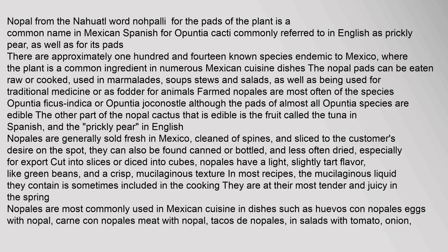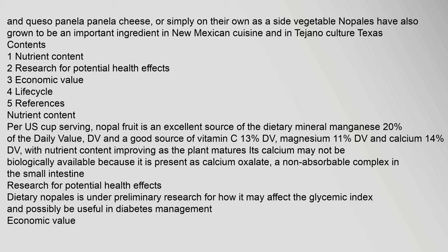Nopales are most commonly used in Mexican cuisine in dishes such as huevos con nopales (eggs with nopal), carne con nopales (meat with nopal), tacos de nopales, in salads with tomato, onion, and queso panela (panela cheese), or simply on their own as a side vegetable. Nopales have also grown to be an important ingredient in New Mexican cuisine and in Tejano culture in Texas.